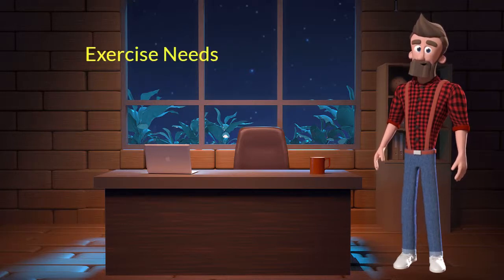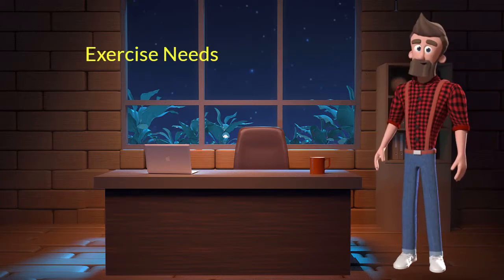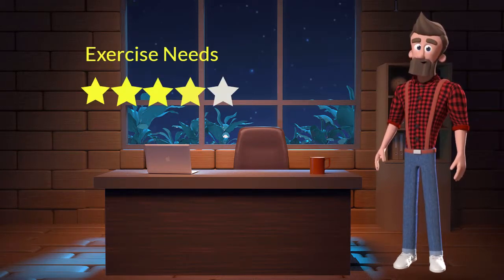Exercise needs. This dog breed has high exercise needs. I will rate it 4 out of 5 for its exercise needs. If you don't live in a big house or farmland and if you are not a very active dog parent, then you should not adopt this breed.